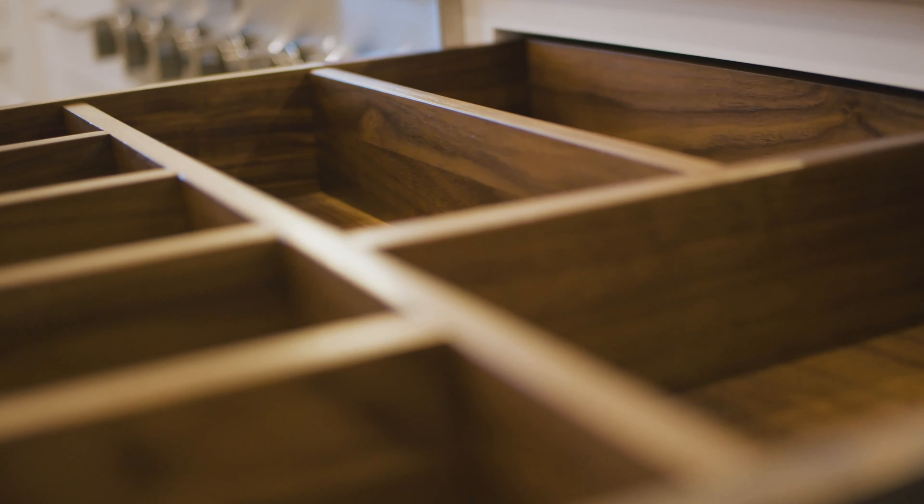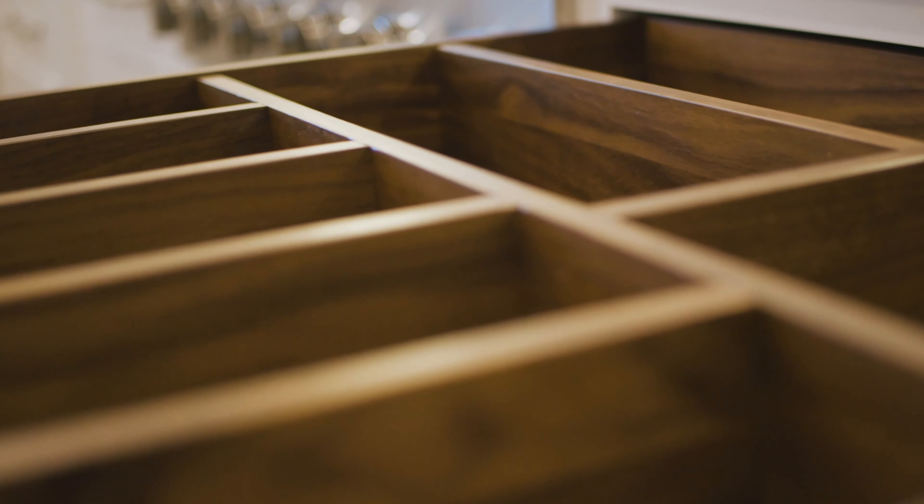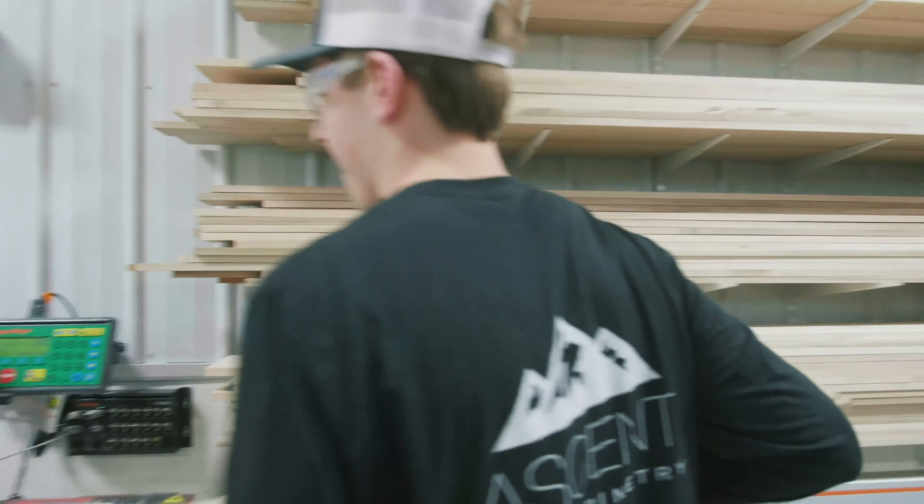We started out as a smaller cabinet maker that does not produce in a large volume, but as time went on and the demand increased, we realized that in order to do that type of volume we need to have automated production machinery — saws and whatnot. So that's what moved us into the Ironwood saw and the Tiger Stop.